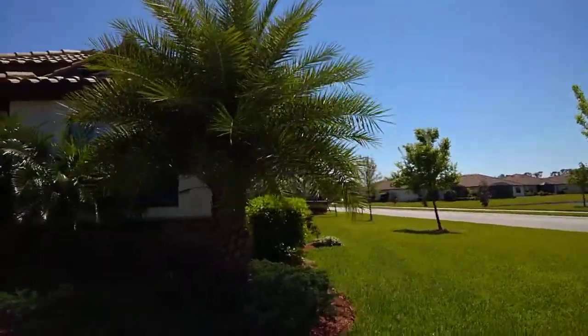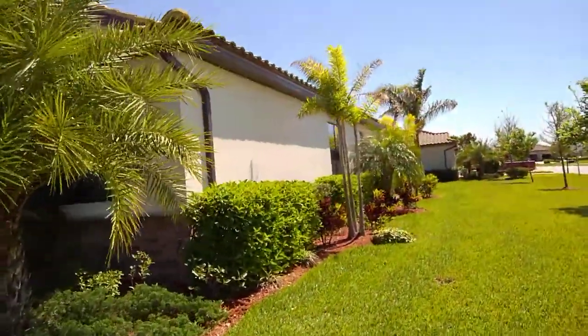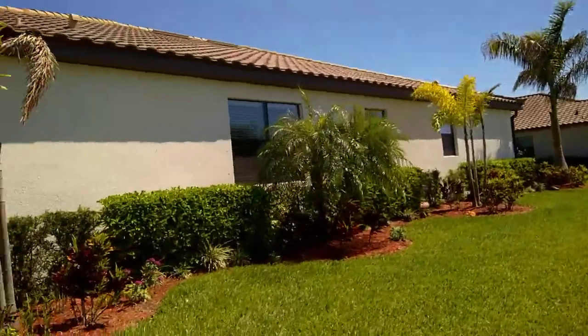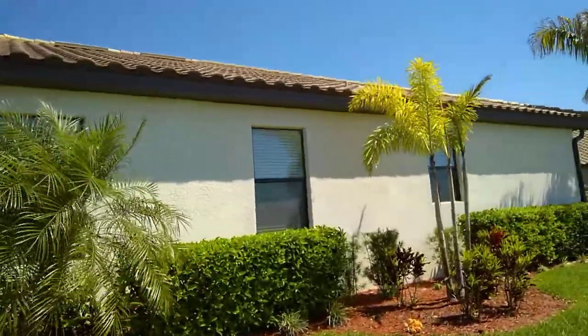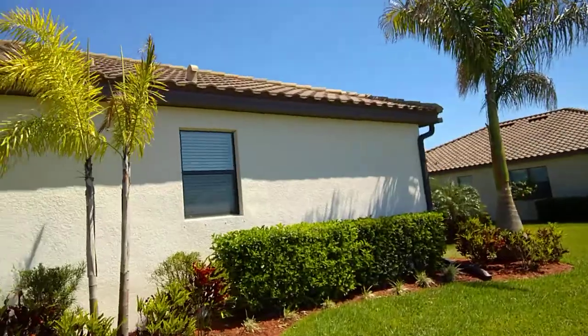Let's go around the sides. We have one window in the front. We have one, two, three on the side here. On the west side of the home there are a number of windows along the reserve.